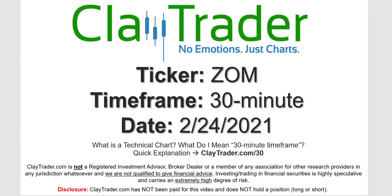Hey, it's Clay and this will be a video chart on ticker symbol ZOM. We will take a look at the 30-minute time frame. Not sure what I mean by 30-minute — I do offer an explanation video at that link.